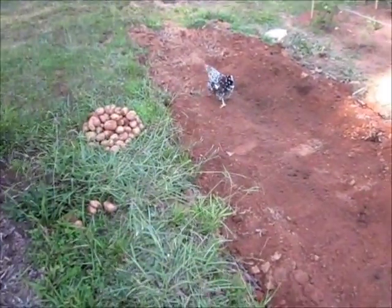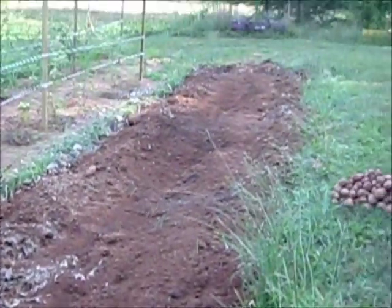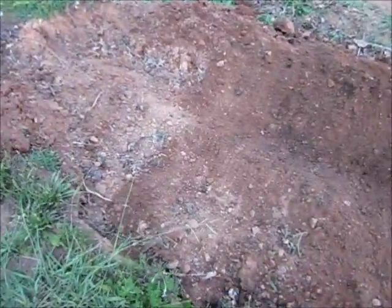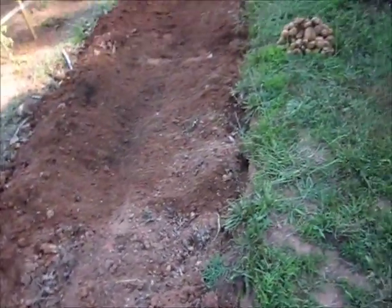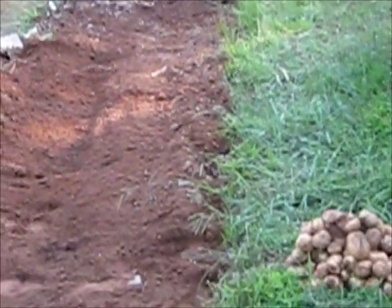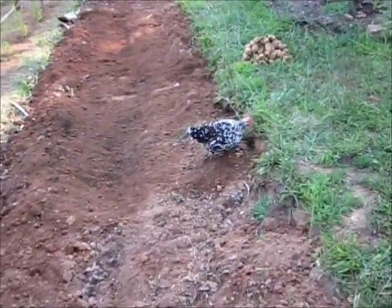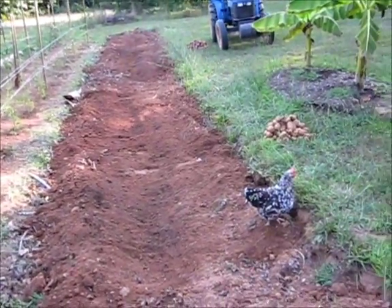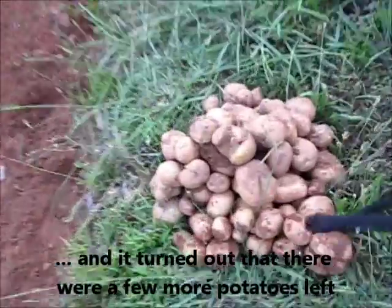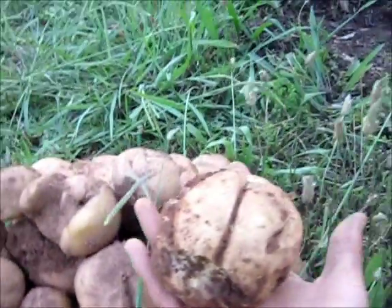So I got done sifting through all the dirt. I used a little rake and I'm pretty sure I got like 99% of the potatoes — there might be a few stragglers. I'm going to go through with the tractor once more with the little plow attachment to make sure I got everything. Then we'll sort the small little new potatoes out with the big ones.